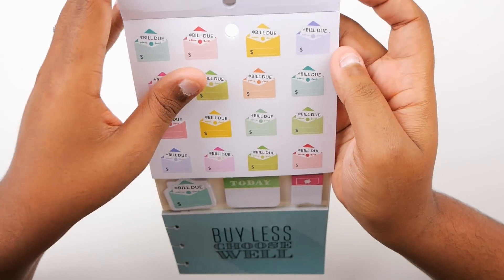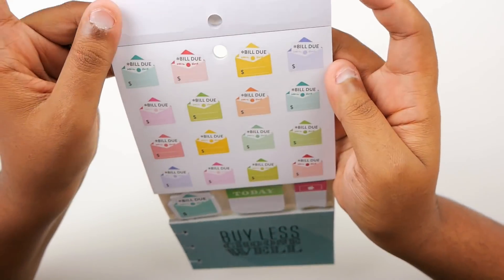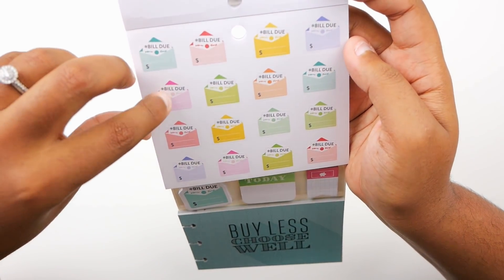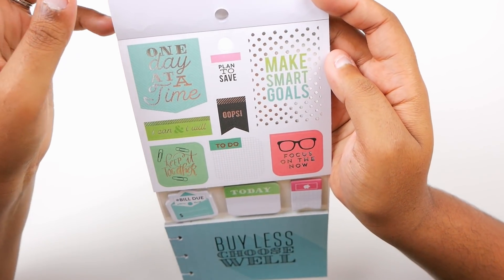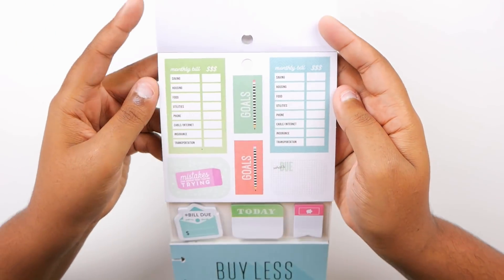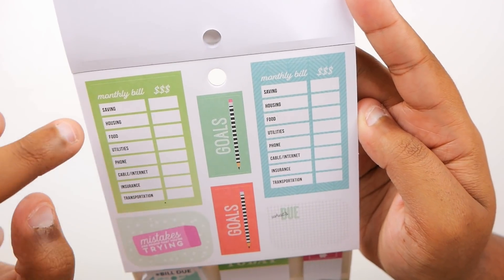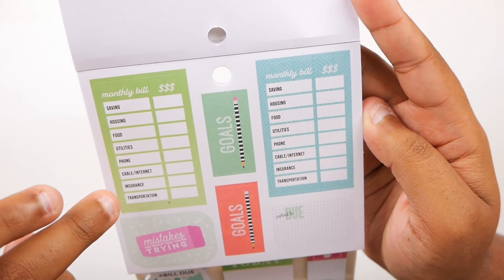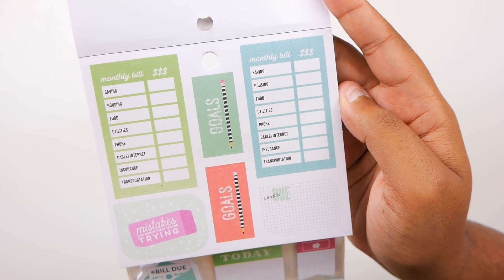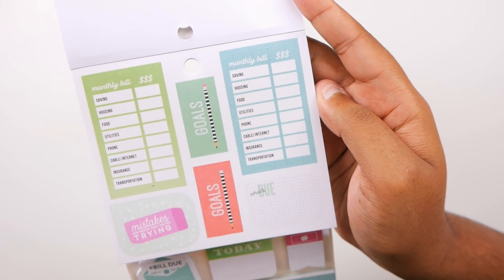Bunches of bill-due stickers — that's what I was talking about earlier. So if you run out of your student loan sticker, you can come back here and grab a bill-due sticker and all will be right with the world. We have seen these little envelope stickers before but they are super cute. 'One day at a time,' 'Make smart goals,' 'Plan to save,' 'I can and I will,' 'Keep it together,' 'To do,' 'Focus on the now.' And these are new and super cute: monthly bill categories — saving, housing, food, utilities, phone, cable, internet, insurance, transportation. Interestingly I actually have every one of those categories, which is not always the case.